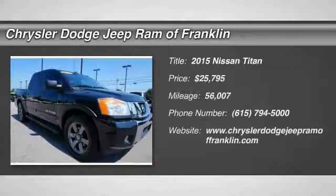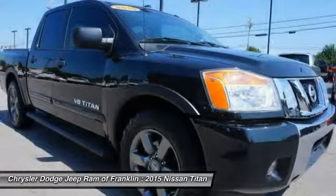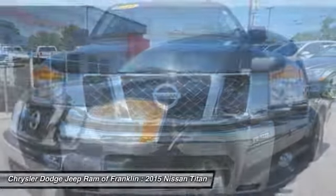The 2015 Titan. The Titan houses the Endurance V8 engine, the largest standard truck engine in its class. But the benefits don't stop there. The massive interior cabin boasts a fold-up rear bench seat and a flat loading floor.